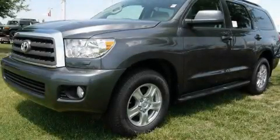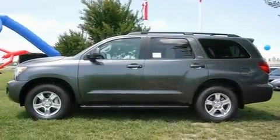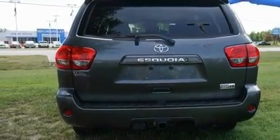This is a brand-new 2011 Toyota Sequoia, a vehicle with safety, comfort, and space. It has a 5.7-liter 8-cylinder engine and a 6-speed automatic transmission.